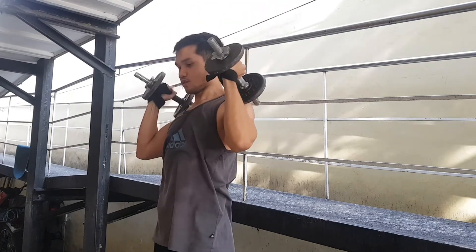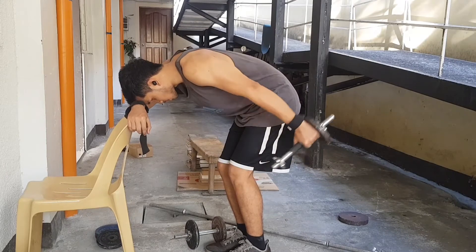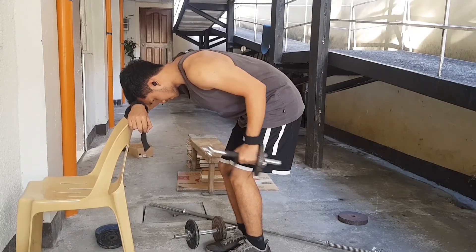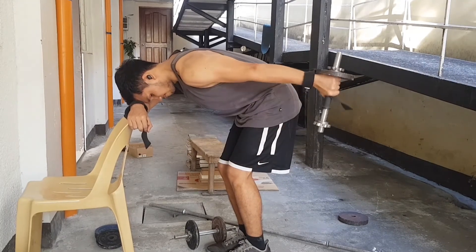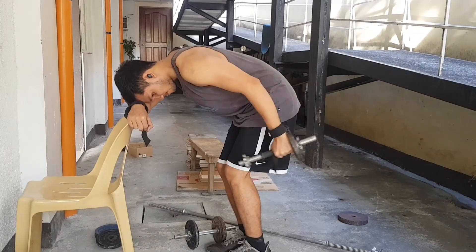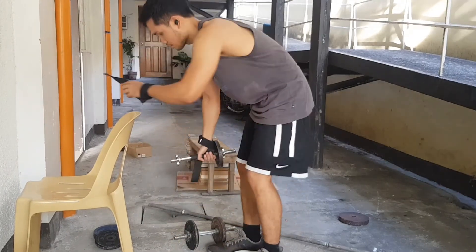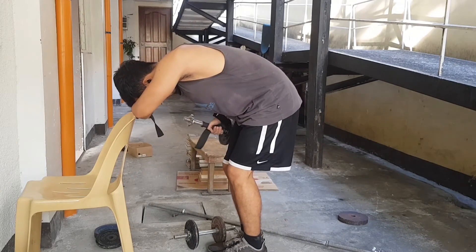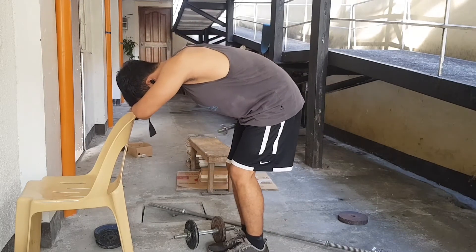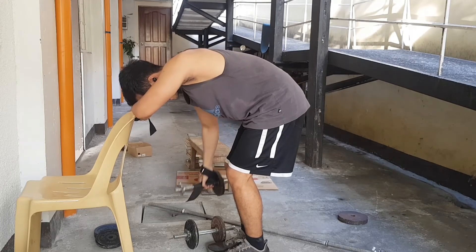And then ito naman — hitting the long head of the triceps doing some dumbbell overhead tricep extension. Parang french press yung tawag, overhead tricep extension. Medyo nalilito ako sa mga tawag pero kita nyo naman. Ginamit ko dumbbells para equal yung weight, kasi nagawa na natin yung barbells sa ating skull crushers — ngayon naman dumbbells for isolation, pantay yung weight na magagamit natin. Here naman, little bit of talagang isolation kasi one arm — talagang makaka-focus ka sa per tricep.